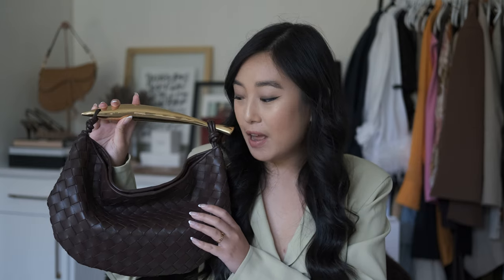Hi friends! Welcome to another video. In this video I want to share with you something that I'm so excited to share, and that is the ever-anticipated review on my Bottega Veneta Sardine bag. I have so much to say about this bag, so why don't we just jump right into it.